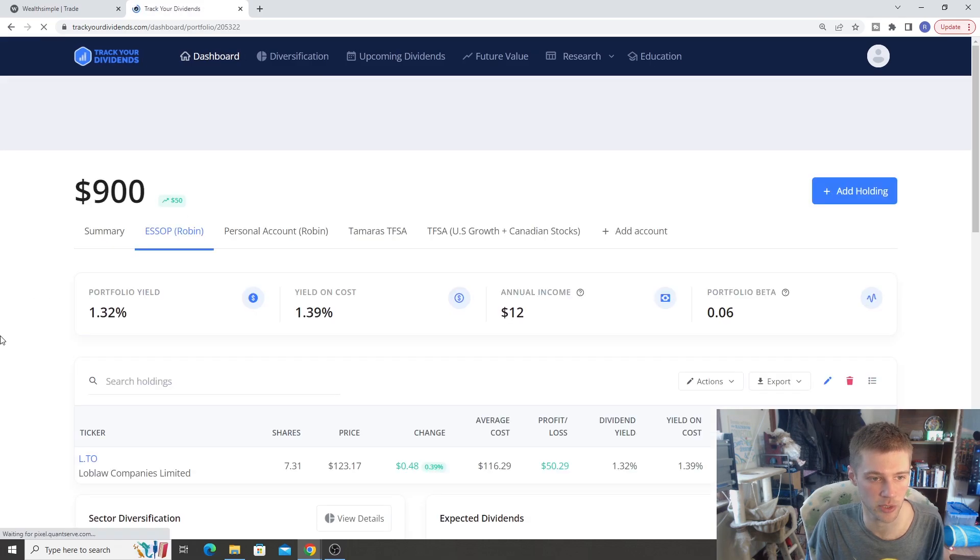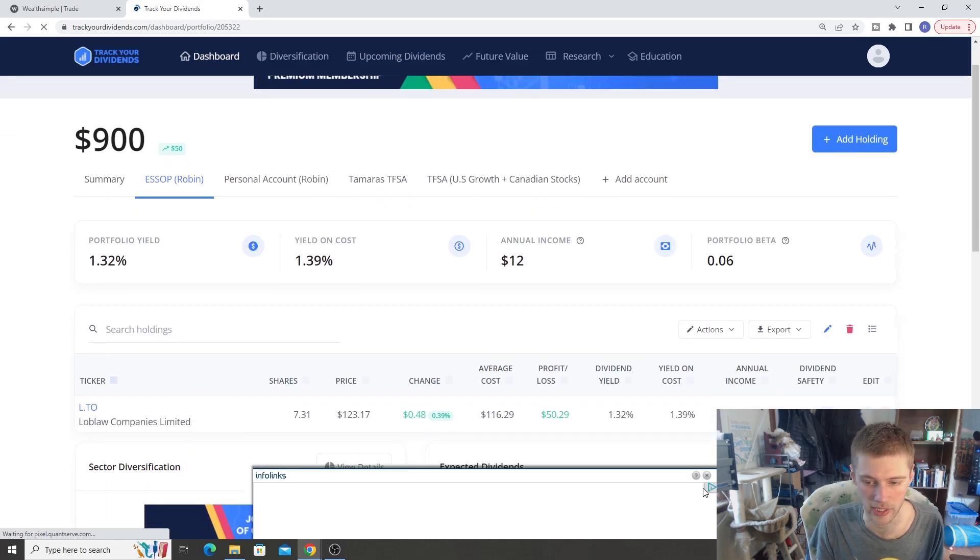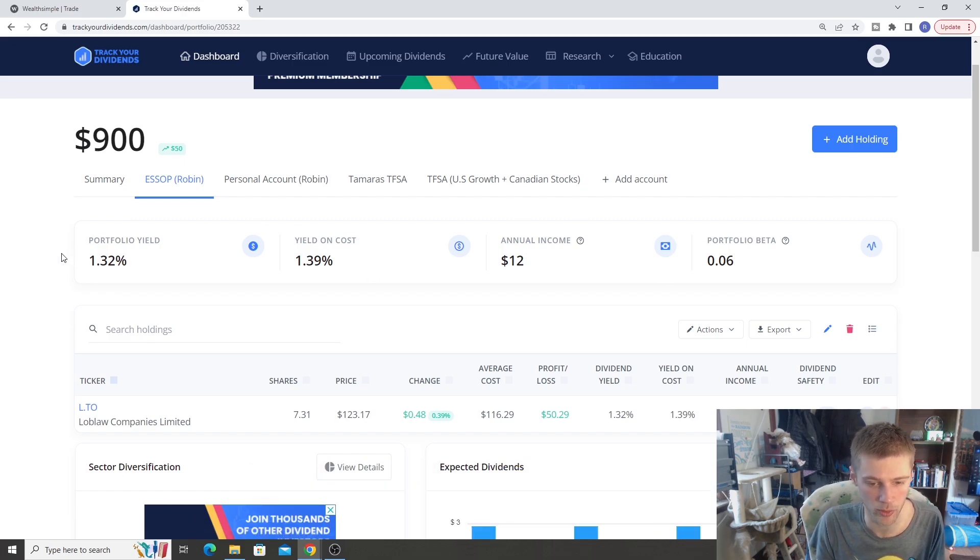The first account is the ESOP — my employer match account where my employer matches any deposits I make. I get a 25% gain on whatever I put in just by default, plus the dividends and stock growth. This is with Loblaws Companies. I have about $900 in here, up about $50 inside that account. Annual income is $12, but this is a growth-based company and those dividends will compound and grow over time.